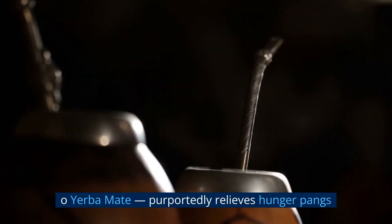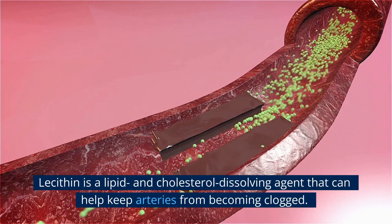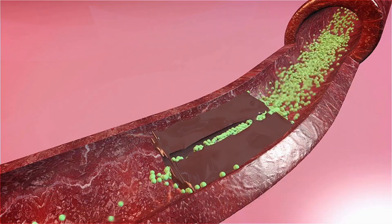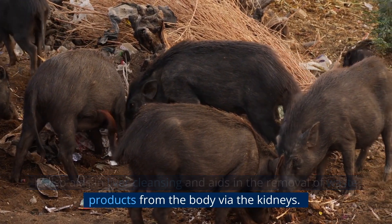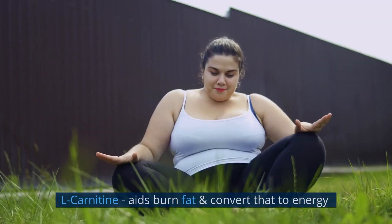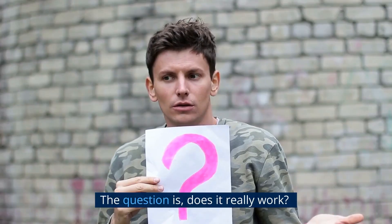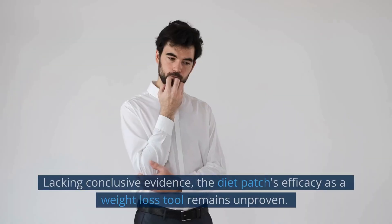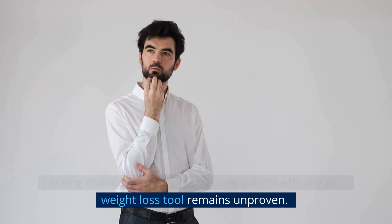Yerba mate purportedly relieves hunger pangs. Lecithin is a lipid and cholesterol-dissolving agent that can help keep arteries from becoming clogged; it also aids in liver cleansing and removal of waste products via the kidneys. L-carnitine aids in burning fat and converting it to energy. Does it really work? Lacking conclusive evidence, the diet patch's efficacy as a weight loss tool remains unproven.